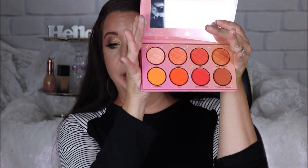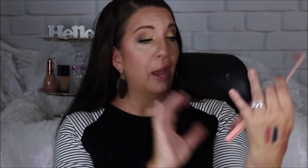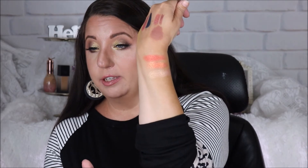The next Sweet Shop palette is the Orange Sherbet — and you guessed it, it's a bunch of orange shades. I do not have any shades anywhere near these so I'm really excited to have this palette. There are a lot of shimmer shades up top and more matte shades on the bottom. Those orange shades are just so vibrant and gorgeous — I cannot wait to play with this.